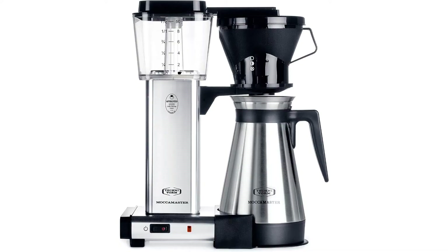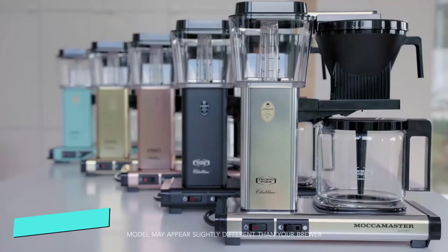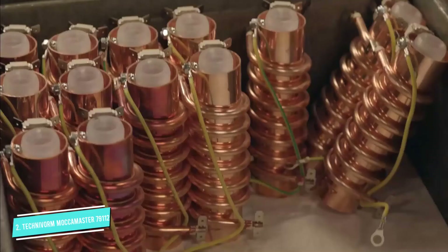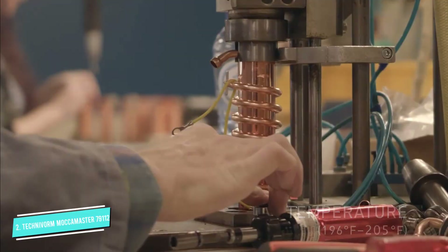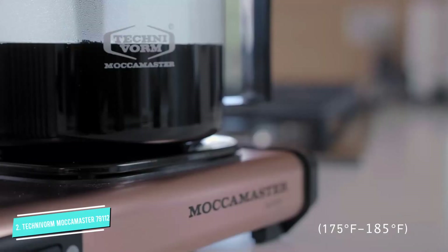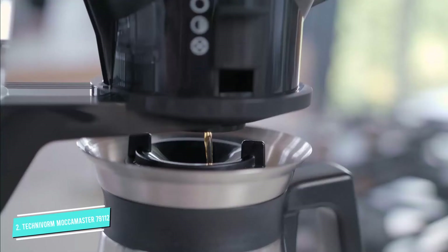Number 2: Technivorm Moccamaster 79112. A direct rival to the less expensive Benavida, the Technivorm Moccamaster is another machine that focuses on quality coffee, and it has many of the same issues. Let's start with the positives — it makes an excellent cup of coffee. While it may appear pricey for a basic machine, all the money here has gone into engineering the perfect brew. There's a copper heating element to heat the water to optimal brewing temperature. Then there's the brew basket — cone-shaped and precision designed to steep the coffee grounds for 6 minutes. Correct temperature plus correct brewing time equals great coffee.